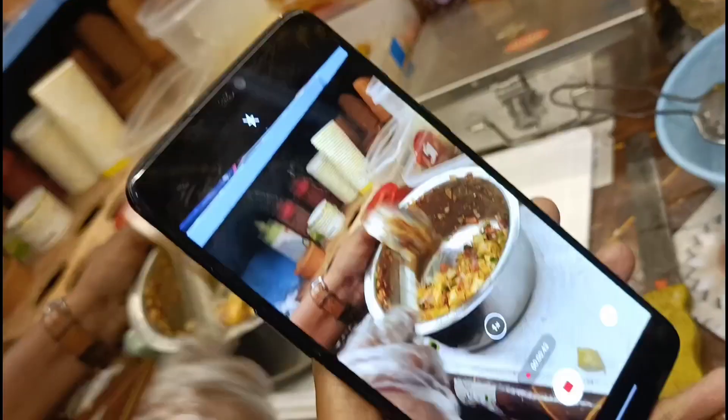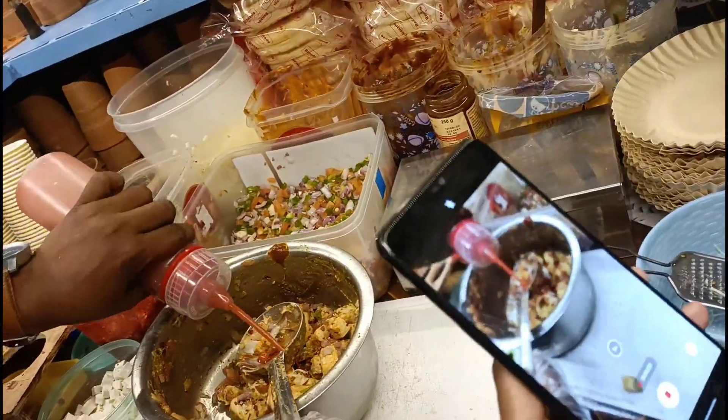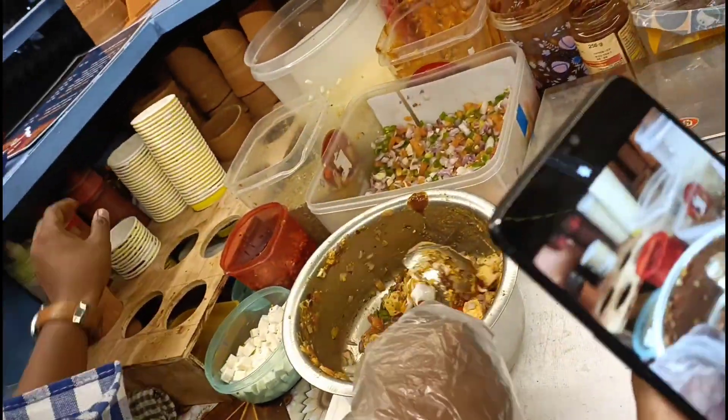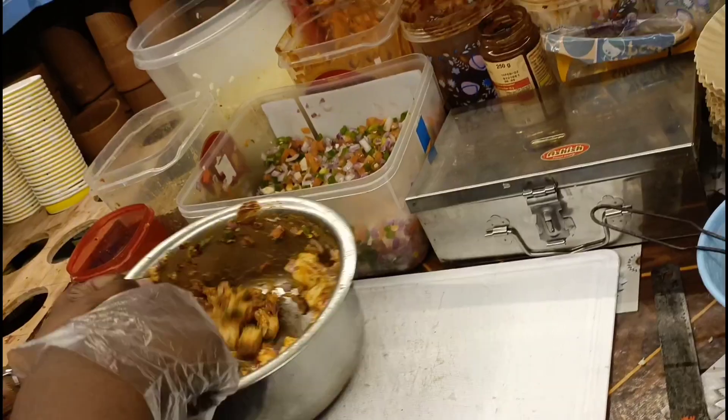Usmein kuch paneer ke pieces bhi add kiye the, jisse woh cheesy aur bahut sahi lag raha tha. Then tomato sauce - usse properly mix kiya gaya.